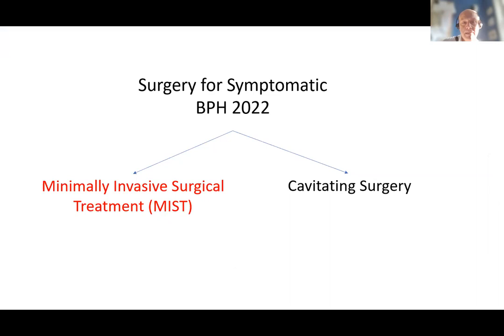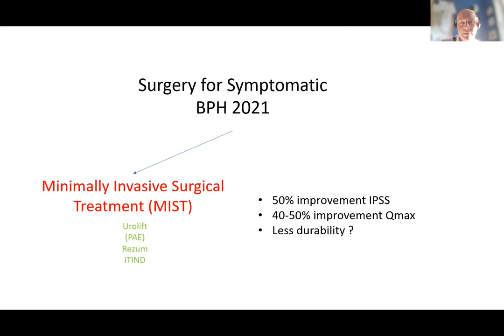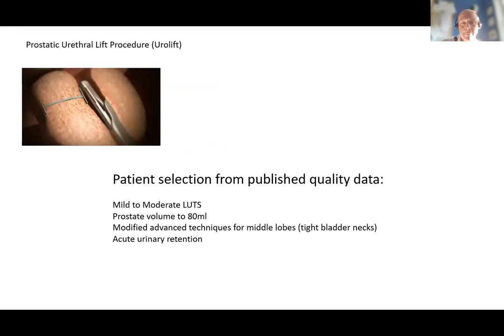What about the minimally invasive surgical treatment group? We know about Urolift, Rezum, and iTind. The attraction of this group is that they can be performed as day case or in the office under local anaesthetic or sedation. A number don't need a catheter or have a low risk of requiring one, and they allow more rapid return to normal activities with little or no impact on sexual function. However, their improvement in symptom and flow is not that of a cavitating procedure — though still twice as good as medication — and there are questions regarding durability compared to standard approaches.